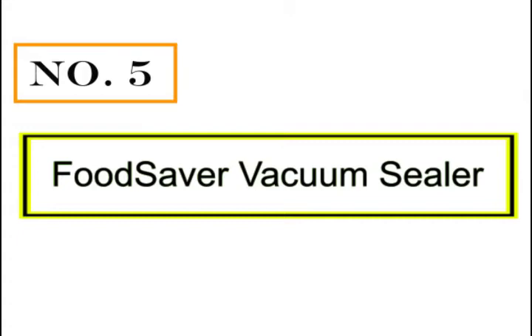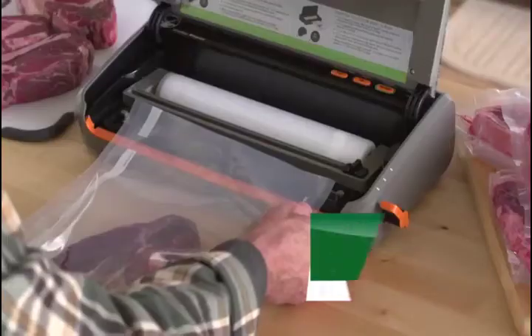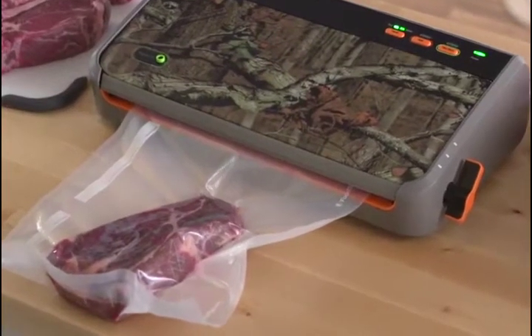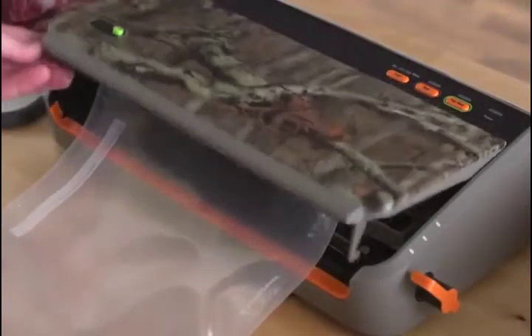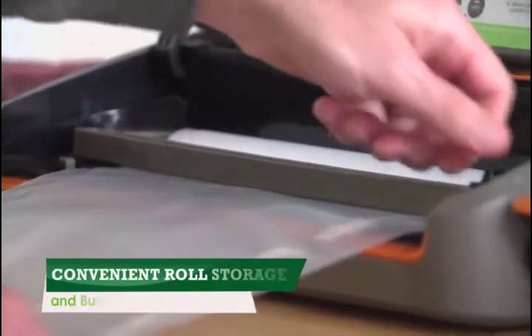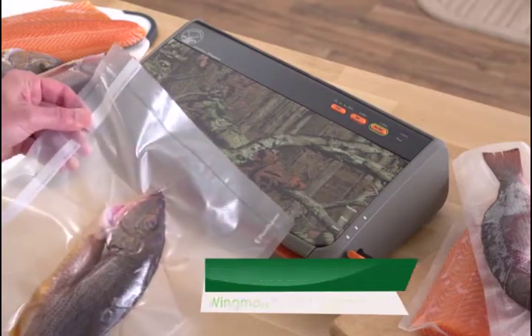Number 5: Food Saver Vacuum Sealer. The Food Saver Game Saver Wingman Food Preservation System is designed for the outdoor enthusiast to keep fish and game fresh up to 5 times longer and prevent freezer burn. Made for heavy-duty performance to process game faster with up to 60 consecutive seals or up to 180 pounds. Featuring the popular Mossy Oak Breakup Infinity Camo Pattern for a vacuum sealer with rugged style. This Wingman model has your back with its easy lock latch closure, ensuring bags are well-secured before you start the sealing process. Roll storage and built-in cutter allow for convenience and speed to create custom-sized bags that fit game and fish of all sizes. When it comes to heavy-duty sealing and preservation with extra rugged style, trust the Game Saver Wingman Food Preservation System to make the most of your harvested game.